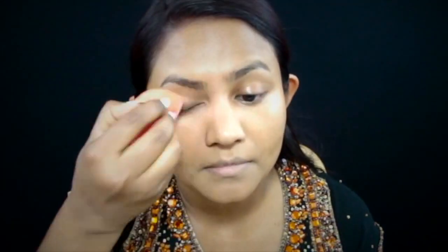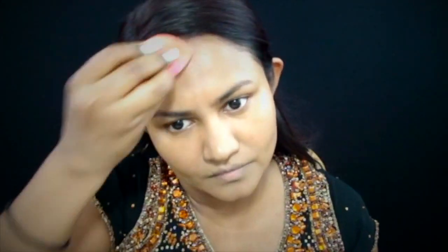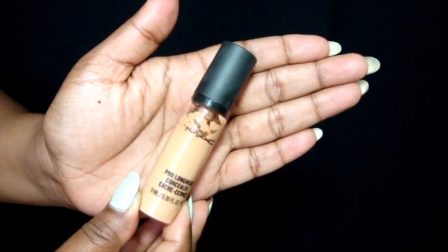you want to make sure that it's damp and not dry, because when it's dry it tends to soak up a lot of the product and you don't want to waste product that way. Also, with it being damp, it really gives you the most flawless finish.